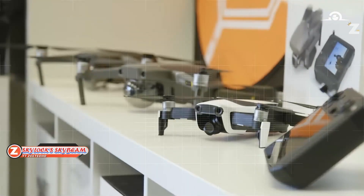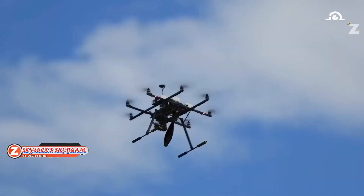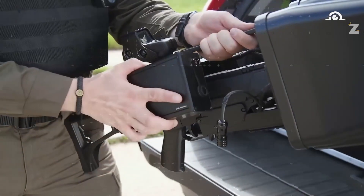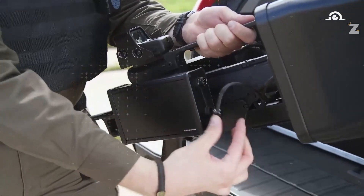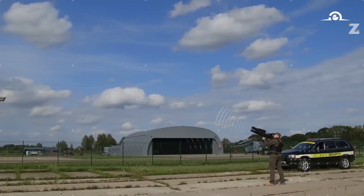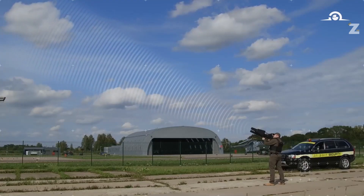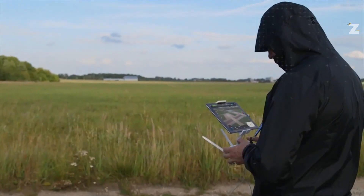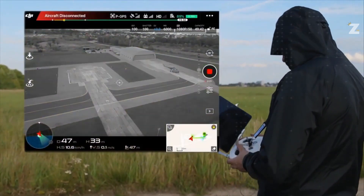Regarding drone defense, the Israeli business Skylock is advancing in this area. They utilize the wearable detector called Wingman and the Skybeam gun in unison. The Skybeam prevents the UAV from receiving and transmitting data, thereby making the drone uncontrolled.